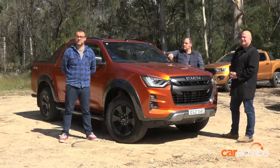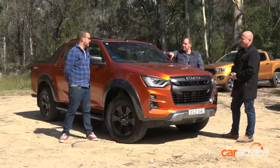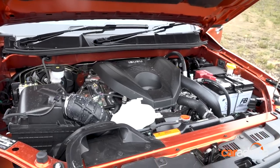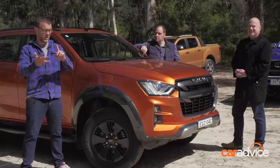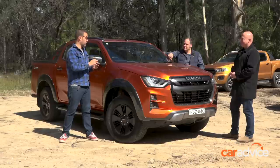The all-new D-Max is vitally important for the brand. What stands out? It's got to be the engine. Still a 3-litre, still a 4J — that engine that everyone loves — but it's all new. New block, new head, new turbo, new injection system. It's got more power and torque than it used to, and it's a lot smoother. I think it's a winner.